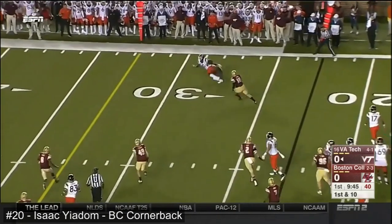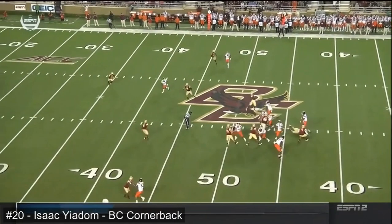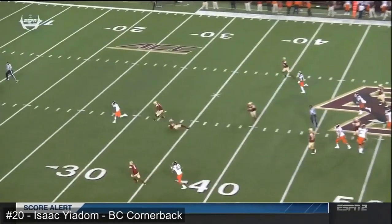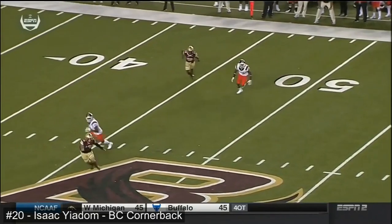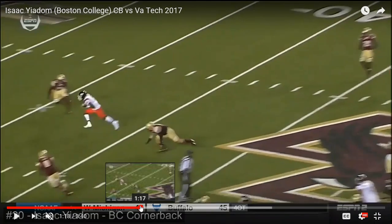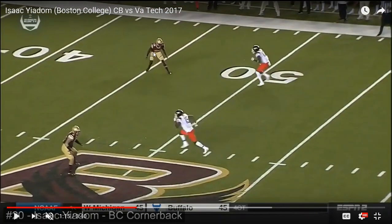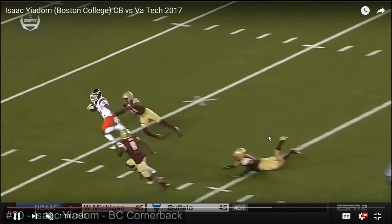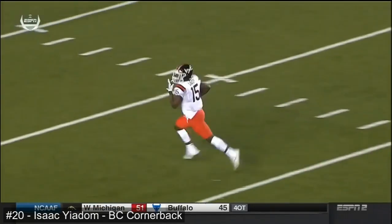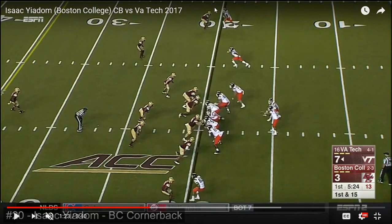On that play he was playing way off and misses the tackle — that was just a really good play by Jackson. He does a great job here of his T-step — he just jumps right up and is able to drive on that ball on the slant route. Really, really nicely done there by Yiadom. Again, you see that stance — just very, very technically accurate right there.